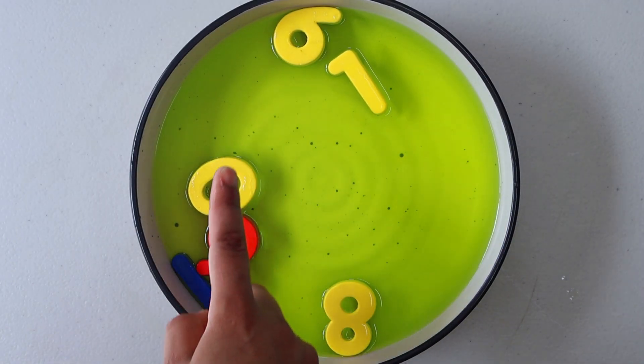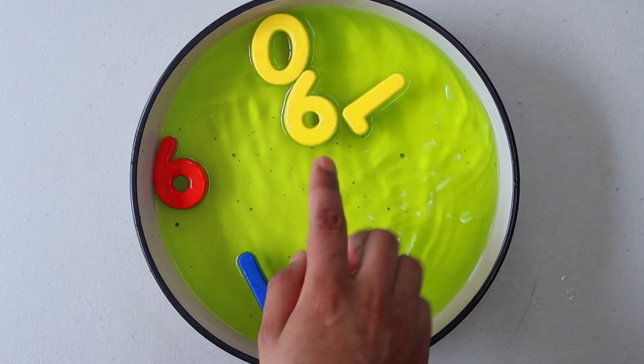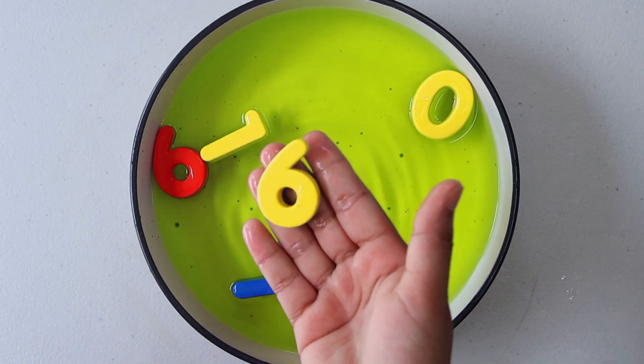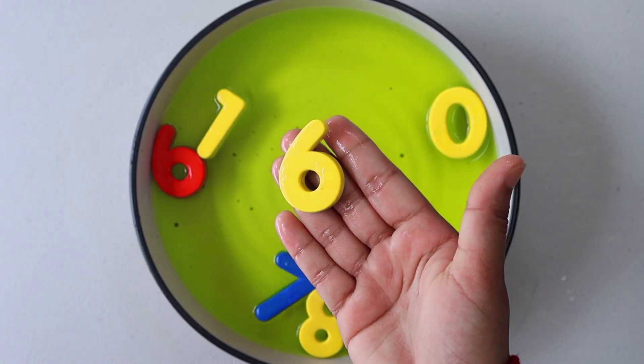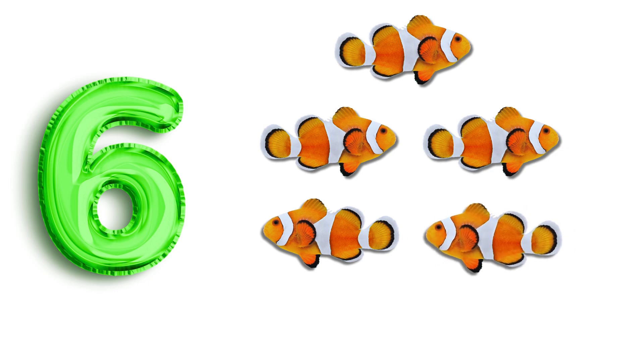Our next number is 6. Let's see if we can find number 6. Look, there it is. Number 6. 1. 2. 3. 4. 5. 6. Fish.